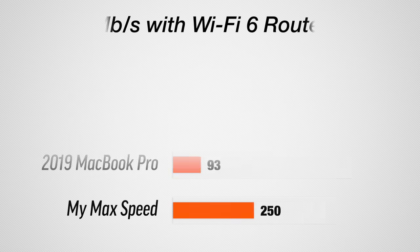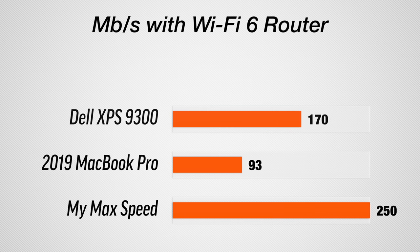Wi-Fi may not make a difference to everyone, but after upgrading my router, in the toughest parts of my house the Dell gets about 170-180 Mbps out of 250, whereas the MacBook Pro gets slightly under 100. So you definitely see an improvement with the Dell if you have one of those new Wi-Fi 6 routers.